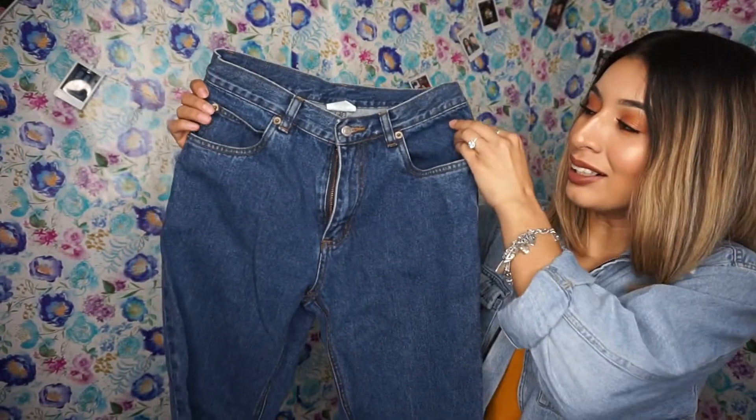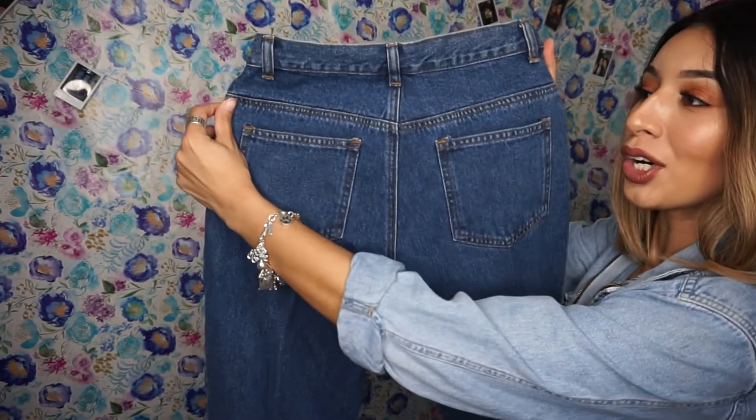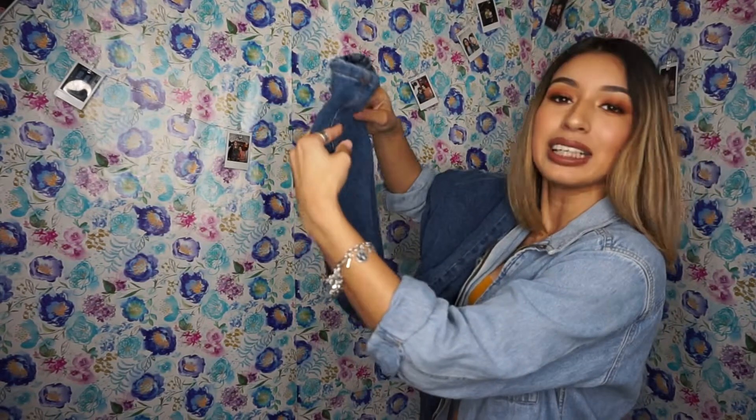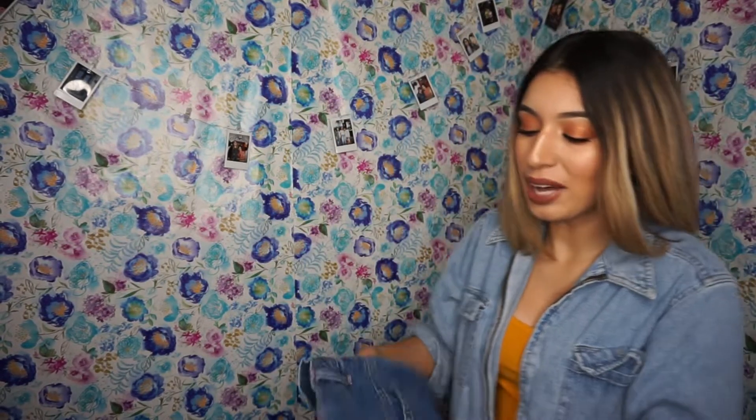Oh my god, let me show y'all my favorite pair of jeans I've ever found at the thrift store. Usually I struggle finding bottoms, but I'm starting to get a little better. I found these high-rise mom jeans — or whatever you want to call them — and I love the color. These were $3. They're a little wide from the bottom but I'm gonna cut and roll them up. I'm creative like that and I really love these.